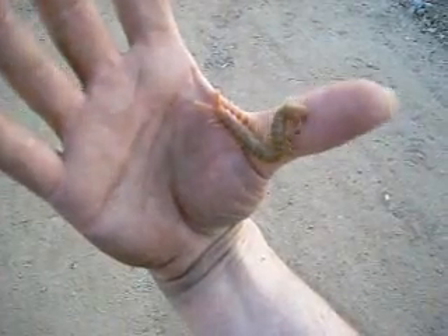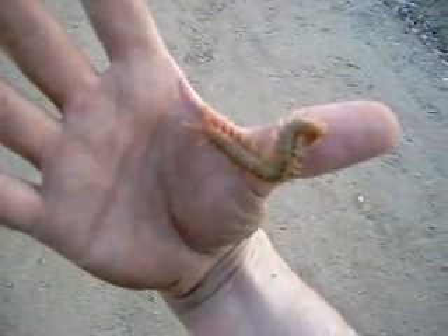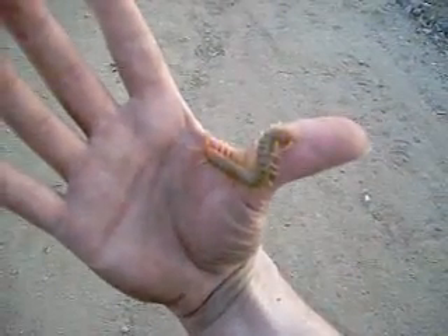That's Scolopendra polymorpha. This one was under a log. I personally just grab them with my hand, but I can't really say I suggest that for anybody else, because, as you can see, they are pretty quick for being a little bug.